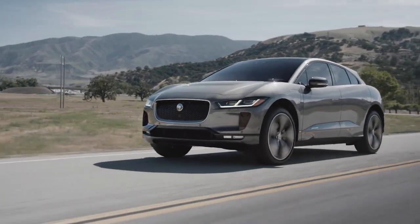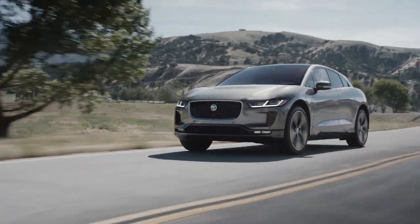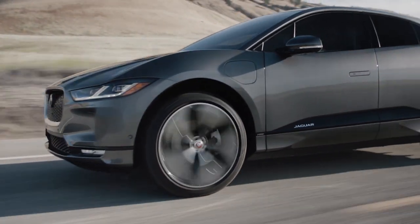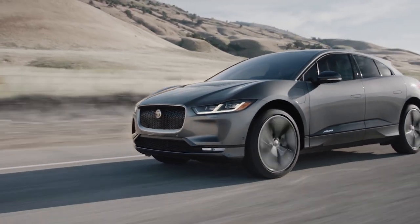Like the rest of Jaguar's stable, the I-PACE uses flowing and organic lines outside. But in the case of the I-PACE, those lines mask the techno wizardry underneath.